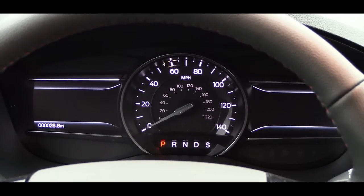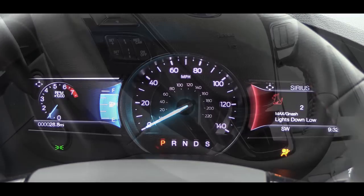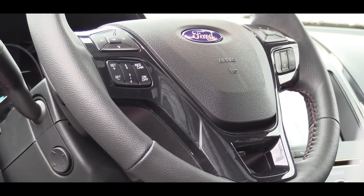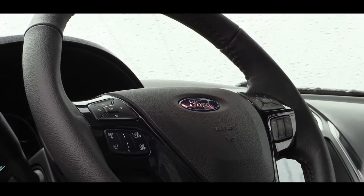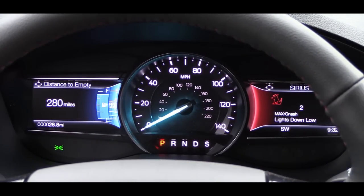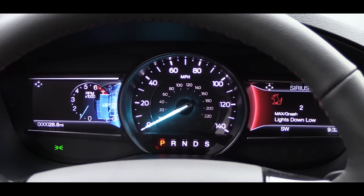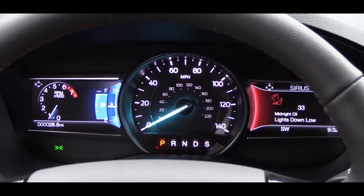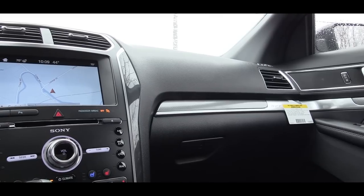Once started, the speedometer is front and center with two digital displays to the left and right. Steering wheel mounted controls on each side control the corresponding digital display. From there you can check remaining range, digital speedometer, tire pressure, driving mode, navigation info, radio info, Bluetooth info, and more.